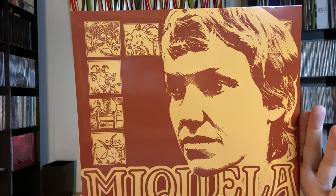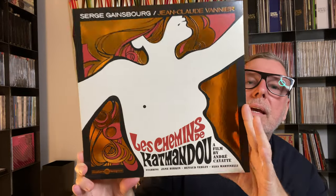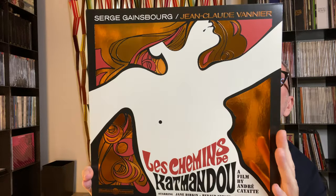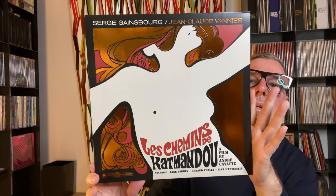This artist is called Mi Koela — it's acid folk, very beautiful album. Now for a more famous artist: this is Serge Gainsbourg, and again a beautiful edition with foil. The album is 'Le Chemin de Kathmandu.' And next is Susan Christie.